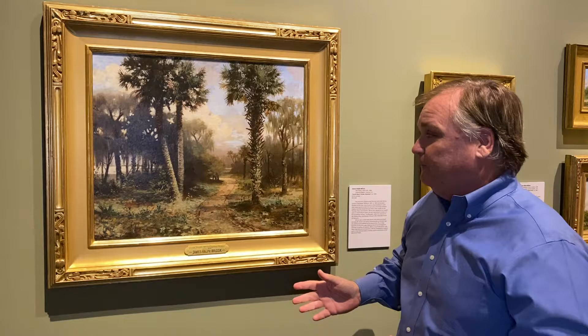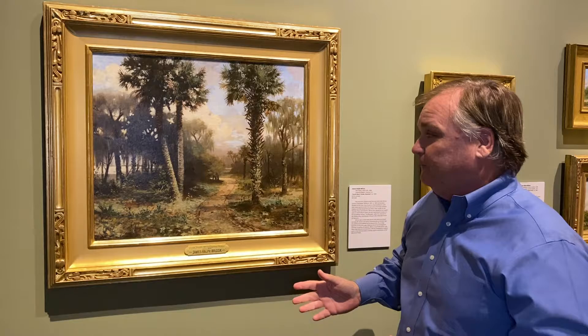One of them that I'm standing in front of is 'Beach Street in 1900.' If you want to see what Beach Street looked like in 1900, well, there it is. It was basically a hammock, sort of like the hammock you see here in Tuscawilla Preserve that the museum is in.